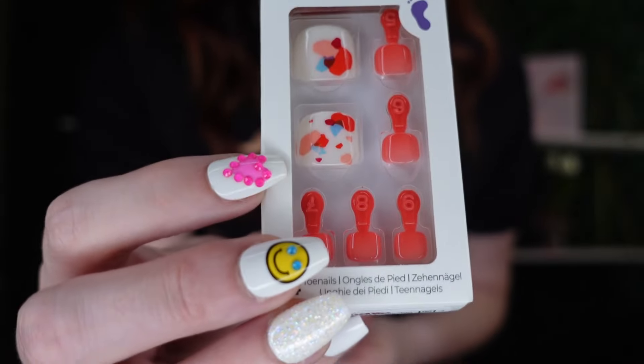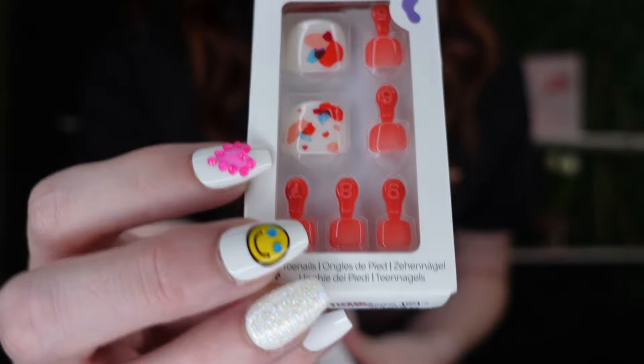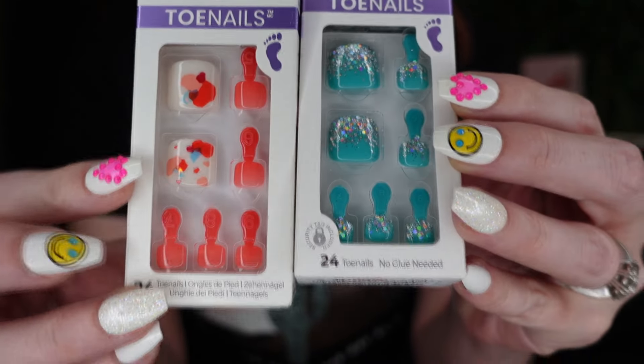For $4.99 you cannot beat that price — it's so inexpensive. They also had new toenails, so I had to pick those up. These are impression toenails from TJ Maxx — $3.99. I can do my own pedicure at home and make my nails look cute without paying those high prices. I'd rather do it myself, and these are so cute — very bright and happy. I love the blue with sparkles on top. For $3.99 you cannot beat it.